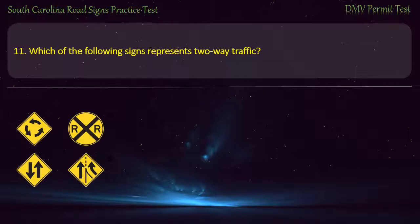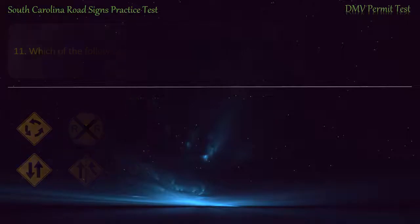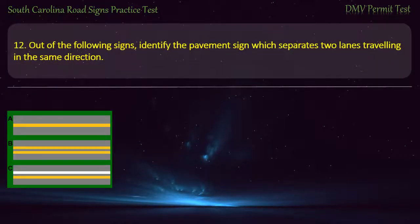Question 11. Which of the following signs represents two-way traffic? Question 12. Out of the following signs, identify the pavement sign which separates two lanes traveling in the same direction.